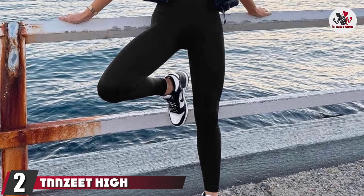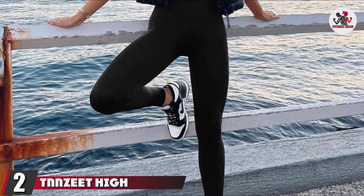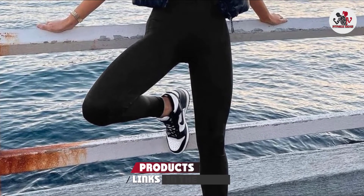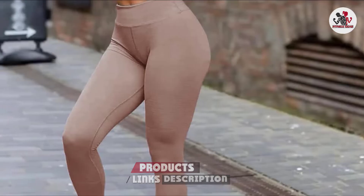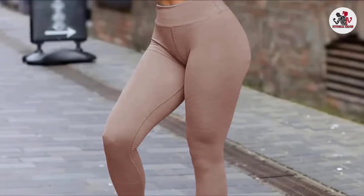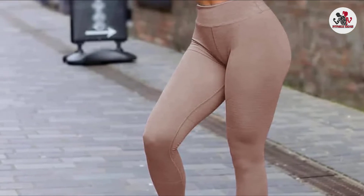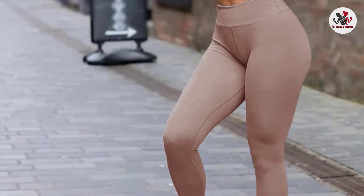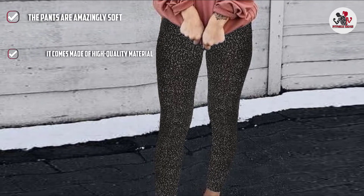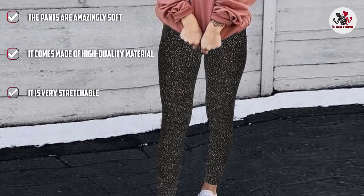Moving on to number 2, the TNNZ High Waisted Leggings. If you are looking for versatile high waist leggings, check out TNNZ Leggings. It is 92% polyester and 8% spandex, providing a very comfortable and soft fit. These full-length leggings with tummy control give you a slim figure. Highly stretchable, they are perfect for running, jumping, and exercising. The TNNZ Leggings are stretchy, opaque, non-see-through, and offer all-season support.